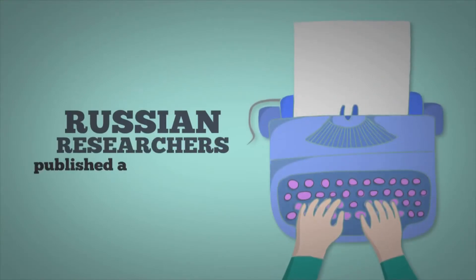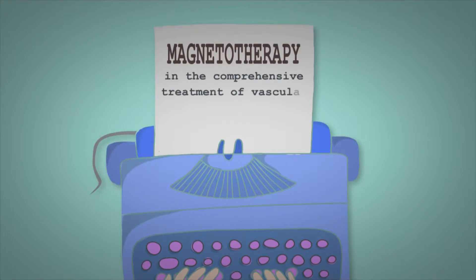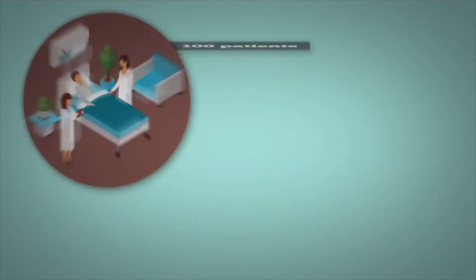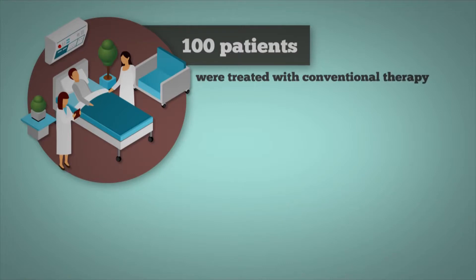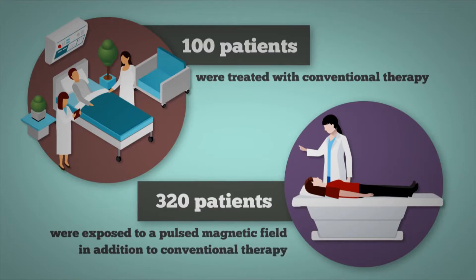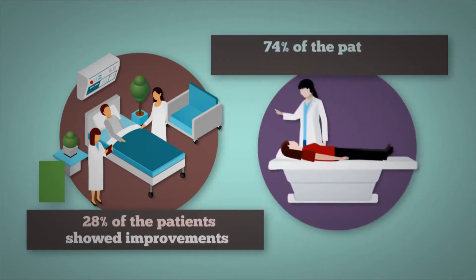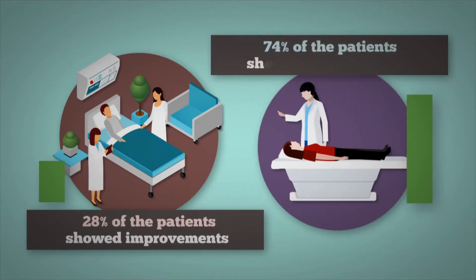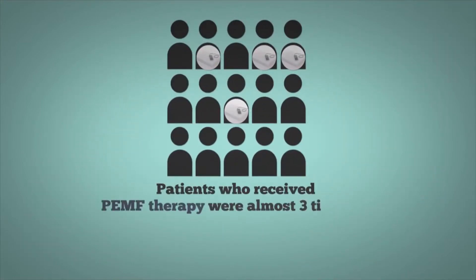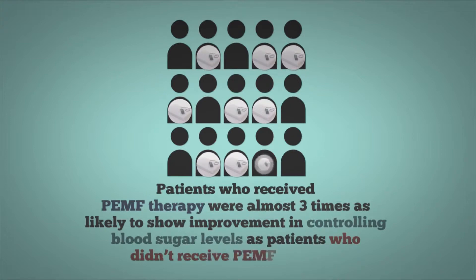Russian researchers published an article in 1996 called 'Magnetotherapy in the Comprehensive Treatment of Vascular Complications of Diabetes.' They studied 420 patients with diabetes. 100 of these patients were treated with conventional therapy, while 320 of them were exposed to a pulsed magnetic field in addition to conventional therapy. 28% of the patients in the control group showed improvements, while 74% of the patients who were treated with the pulsed magnetic field showed improvements. In other words, patients who received PEMF therapy were almost three times as likely to show improvement in controlling blood sugar levels.